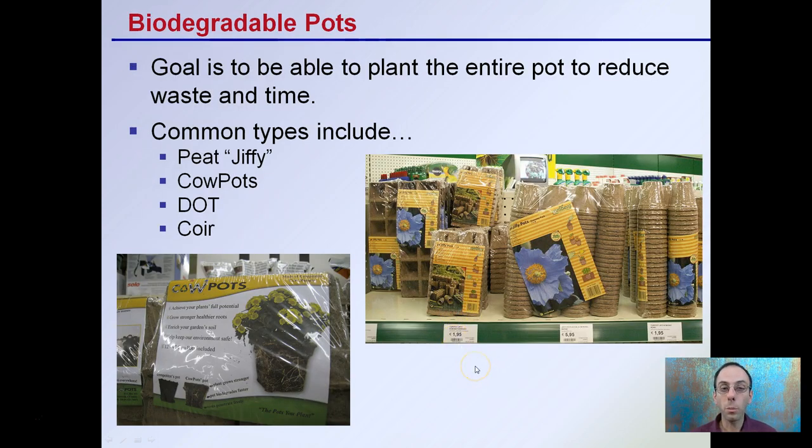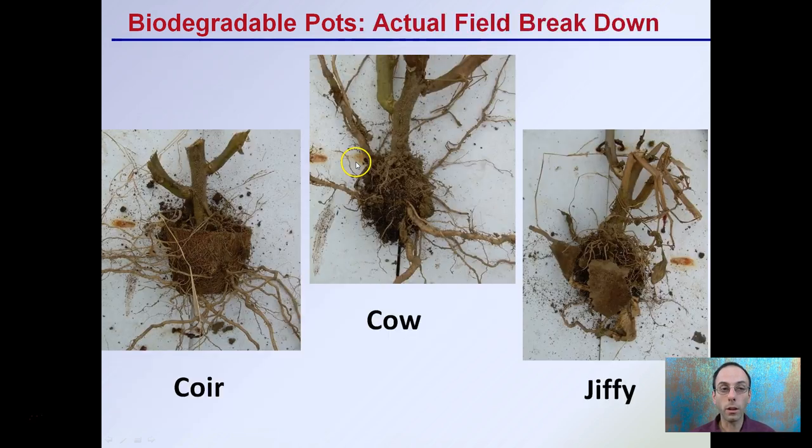Biodegradable pots allow you to plant the entire pot to reduce waste and time. Common types include the peat pot or jiffy pot, cow pots, dot pots, and coir pots. Jiffy is probably the most widely known, and cow pots are made literally from cow manure. The biodegradability does vary across types. In a field trial with tomatoes, the coir pot basically did not degrade at all even though roots could penetrate it, the cow pot almost completely broke down, and the jiffy pot did break down but still had some large components visible after a full tomato growing season.